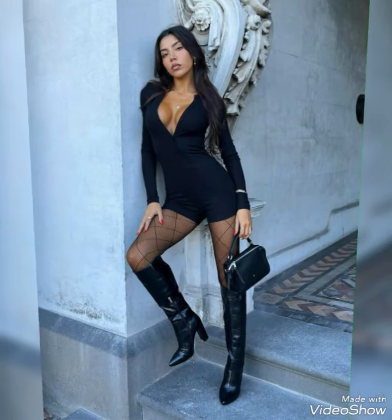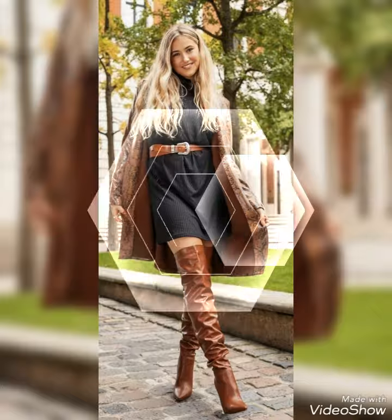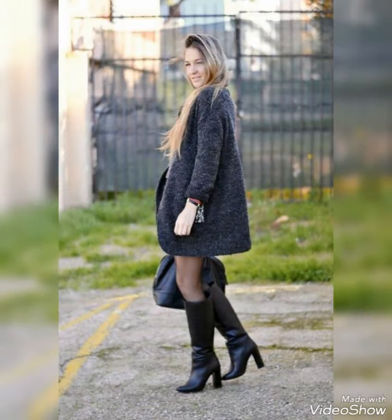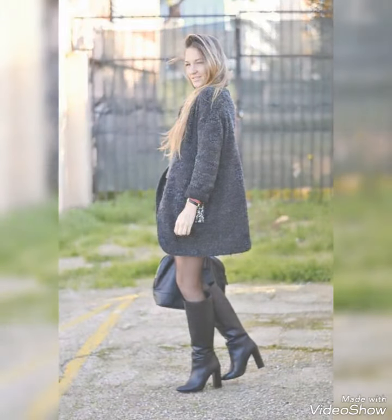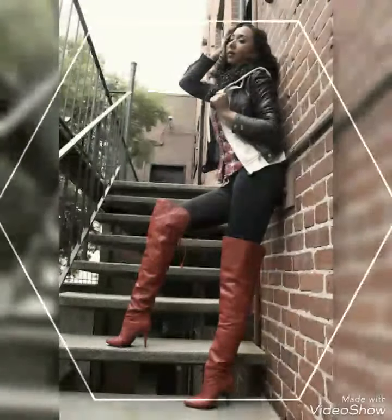Hello viewers, how are you all? I hope that you are fine and doing great and enjoying the best condition of health. I welcome you all in this new video of my channel Fashion Trends. In this video, I will show you different kinds of long high heel boots for girls and women.